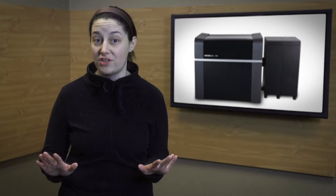Stratasys, the manufacturer of some of the world's most well-known 3D printers, might have just made the biggest leap forward yet with the debut of its J750 3D printer. What makes the Stratasys J750 so exceptional is the fact that it can print 360,000 colors on a combination of six different materials.